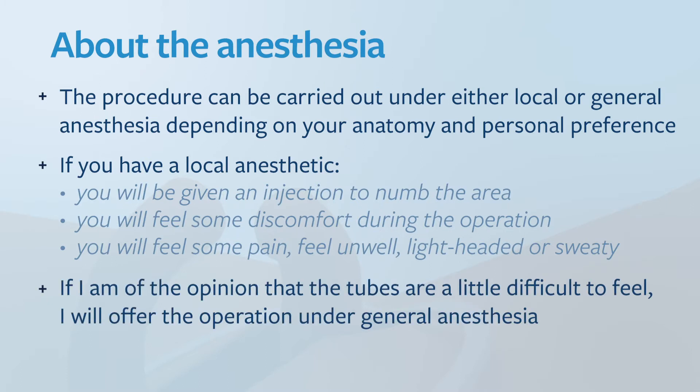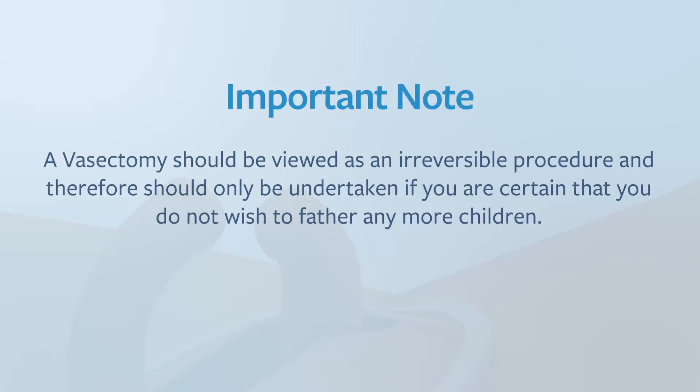If I'm of the opinion that the tubes are a little difficult to feel, I will offer the operation under general anesthesia, and general anesthesia is my preferred method of performing vasectomy. The procedure generally takes around 30 minutes and you can go home shortly after the procedure. A vasectomy should be viewed as an irreversible procedure and therefore should only be undertaken if you are certain you do not wish to father any more children.